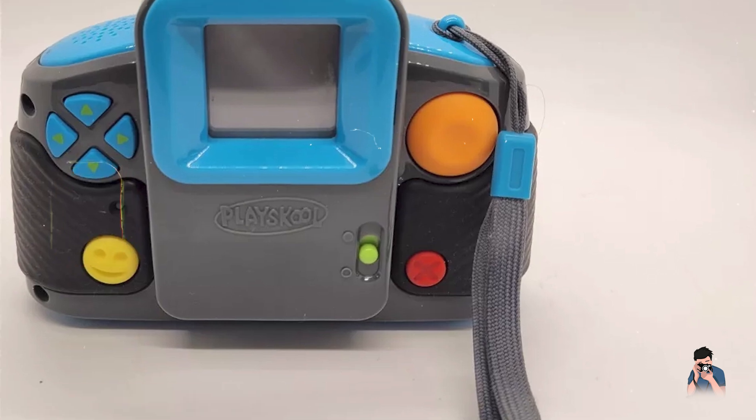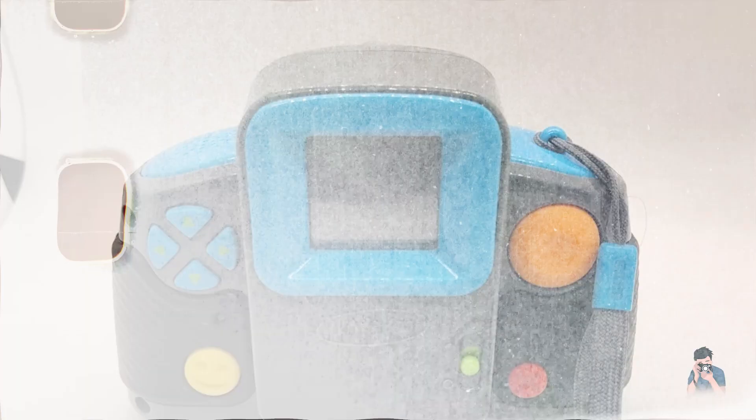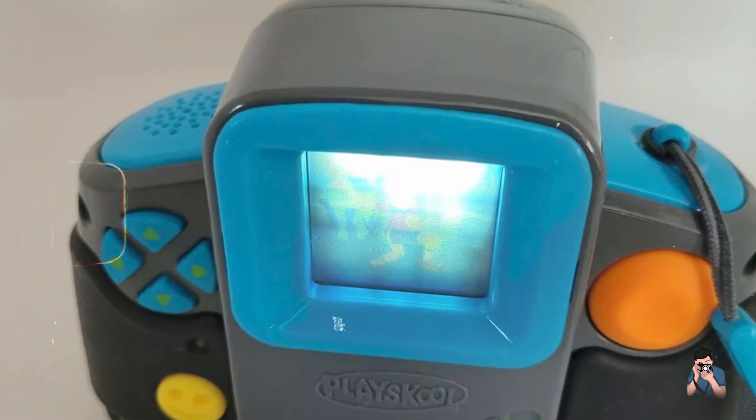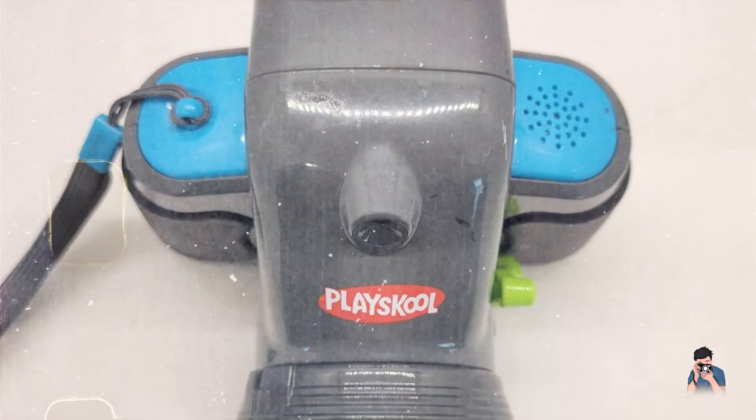Usability: the PlaceCool ShowCam is designed for intuitive use with clearly labeled buttons and a kid-friendly interface. It includes a wrist strap for easy carrying and prevents accidental drops. The camera operates on AA batteries for convenient power.